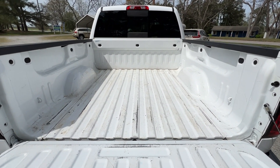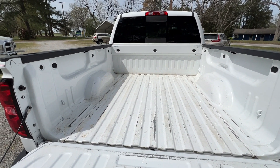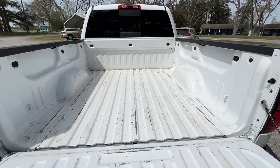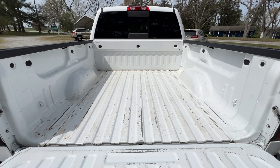Here's a shot of the bed of the truck. Even without a bed liner currently in there, it's really overall very clean and not banged up too much. You can tell it's definitely had light use.